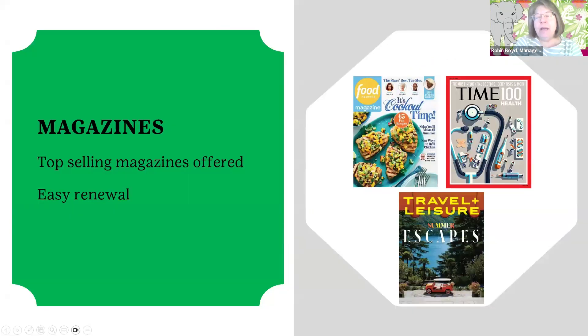We also offer the magazine option through the Fall Product Program. Top-selling magazines are offered — you can renew your subscription or purchase new ones. Digital titles are available as well, and some are also bundled so you can get both a digital and a hard copy. Definitely check out the options and have some wonderful reading material ready for those holiday vacations.